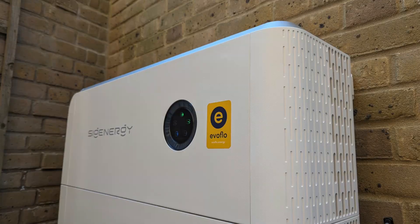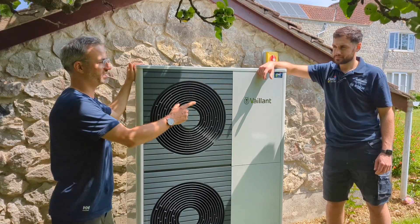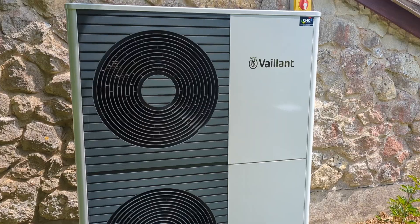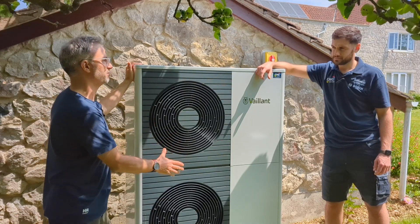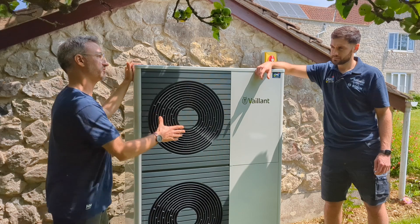Hi, I'm Julian from EvoFlow, the battery specialist. I'm here today with our partners CHG Southwest, who specialise in heat pumps. We're talking about this Vaillant heat pump, but before we get started, Harry, shall we talk about the customer and why they got in touch originally?